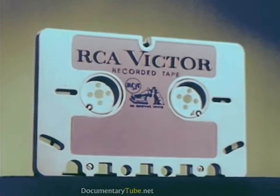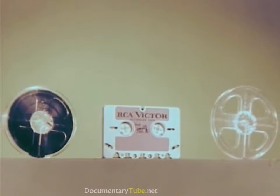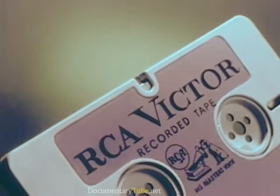Conveniently packaged in a rugged polystyrene case that keeps the tape protected against damage — a package actually containing twice as much music as is found on the conventional seven-inch pre-recorded tape reel, all in one small neat cartridge that does not need a spare second reel for winding and rewinding.